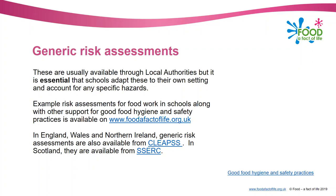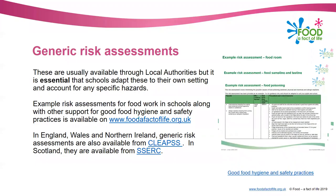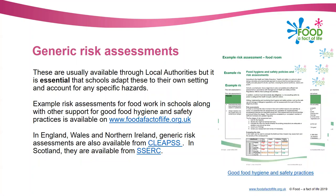We've got some on the website - some for food rooms, some for different activities: one for food sampling, one for food poisoning, and an information sheet giving guidance about how to do the risk assessment levelling - whether it's going to be high, medium or low risk. The link to those resources is on the screen.